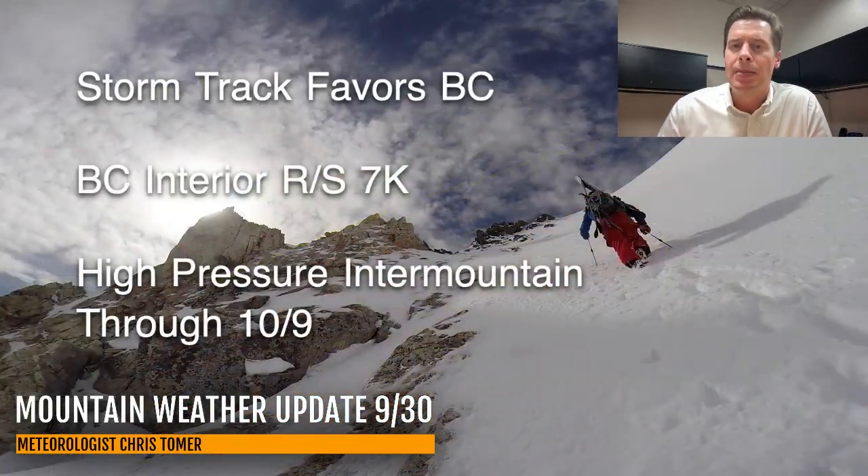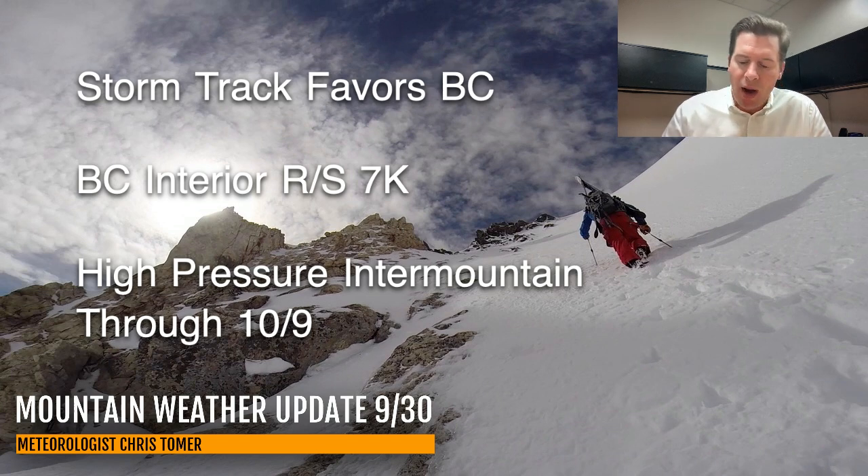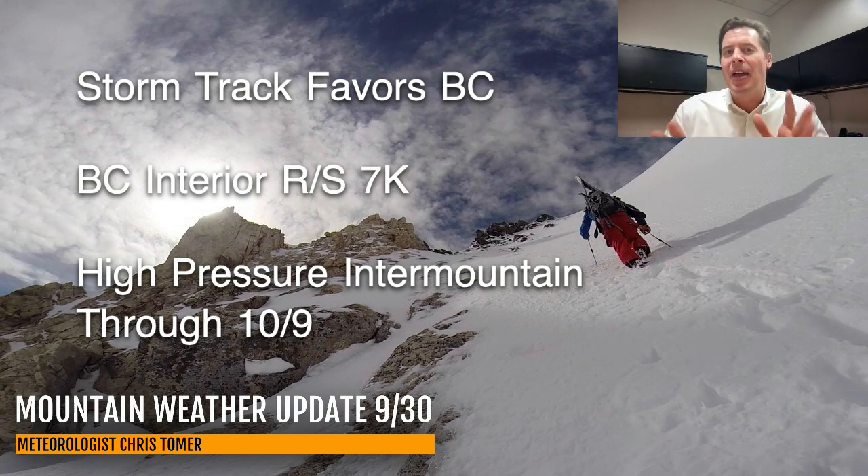It's very similar to what we talked about yesterday. The storm track is favoring B.C. and most of Canada, with the interior rain/snow line in B.C. running at about 7,000 feet — so you've got to be there or higher to really get the best accumulation. Across the lower 48 — the Intermountain West, Utah, Wyoming, Colorado, California, Nevada, New Mexico, most of Idaho — there's just nothing there. It's this king area of high pressure, and it's going to be tough to bust that up over the next 7 to 9 days.